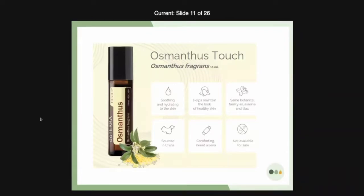This next oil was available in the convention kit — Osmanthus Touch. It's not going to be for sale, but it was in the kit. You've heard about Osmanthus before; it's been in some of our blends and it is kind of a heavy floral. I am in love with this essential oil. It is soothing and hydrating to the skin and helps maintain good-looking skin. It smells like just an amazing flower — I'm going to be using it as a pure perfume. It comes from the same botanical family as jasmine and lilac. It's sourced in China and has a comforting sweet aroma. If you got it in your kit, use it up — it's going to be a great one.